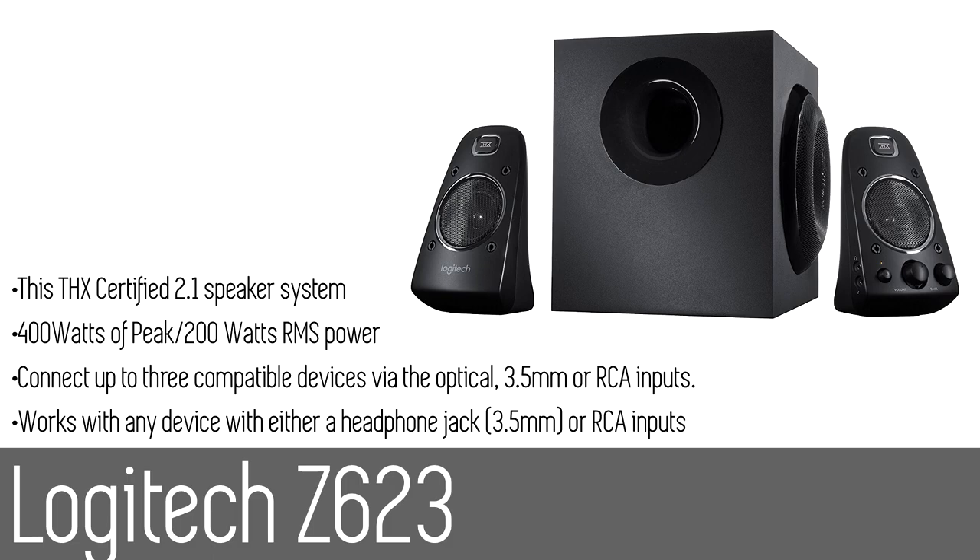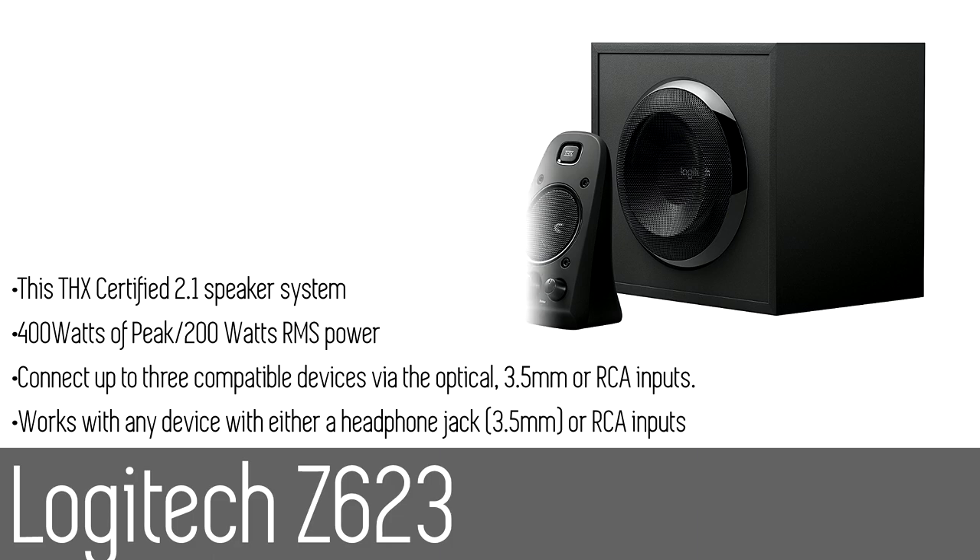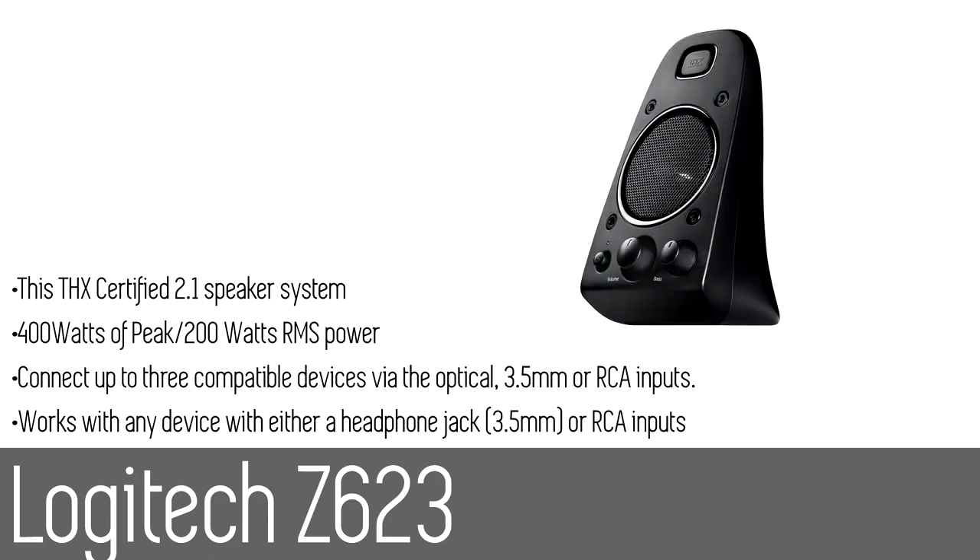With quality you can count on, these speakers achieve the strict performance standards required for THX certification — your ultimate assurance of a studio quality listening experience. You'll have quick access RCA and 3.5mm inputs for up to three audio devices, and these speakers are also easy to plug into computers and iPods.